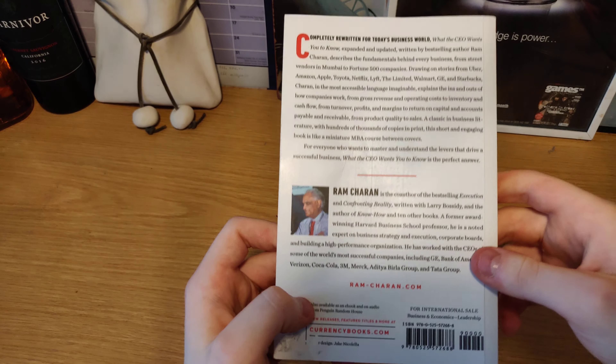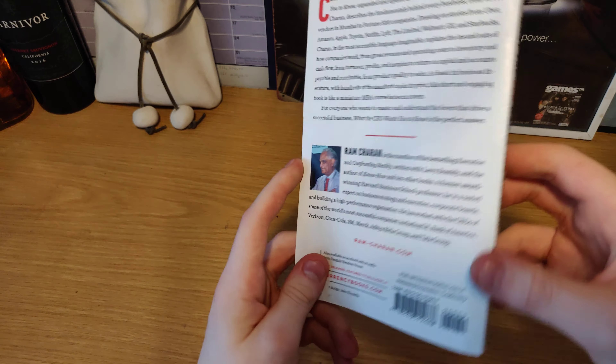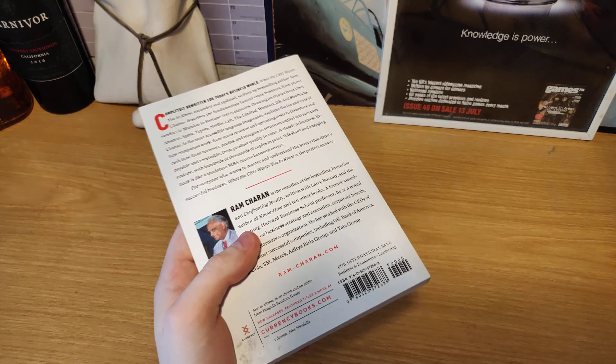In my previous videos I talked about what the book Persuasion looks like on the inside, what the book Molly's Game looks like on the inside, how Bad Blood looks like, how Power Broker looks like on the inside, and how the Third Door looks like on the inside.